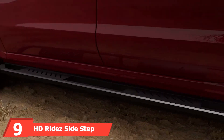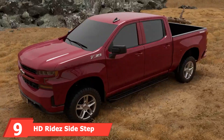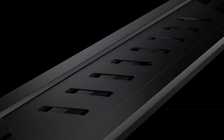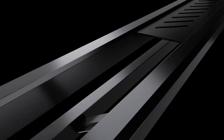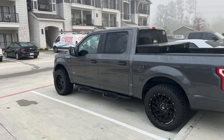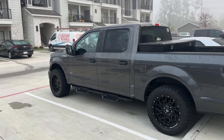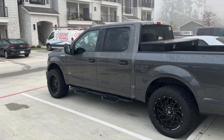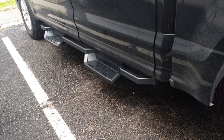Next up at number 9, we have the HDWides Side Steps Aluminum Armor. This step is designed for the Ford F-150 Super Cab, offering a robust and stylish upgrade. Made from aircraft-grade aluminum, these running boards are lightweight yet incredibly strong. The black powder-coated finish adds a sleek touch and provides excellent resistance to rust and corrosion. They feature a wide step area with non-slip step pads, ensuring safety and comfort, with a rugged and stylish design that perfectly complements the look of your Ford F-150.